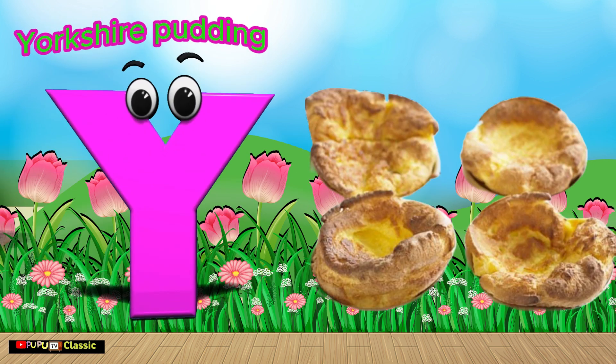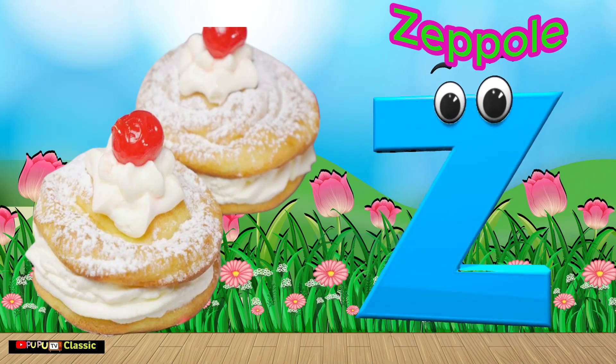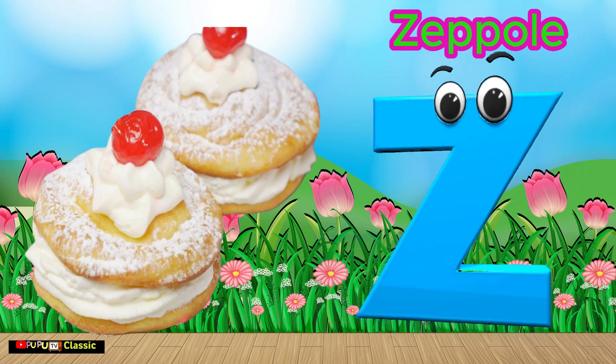Y is for Yorkshire Pudding. Y, Y, Yorkshire Pudding. Z is for Zeppel. Z, Z, Zeppel. Thank you.